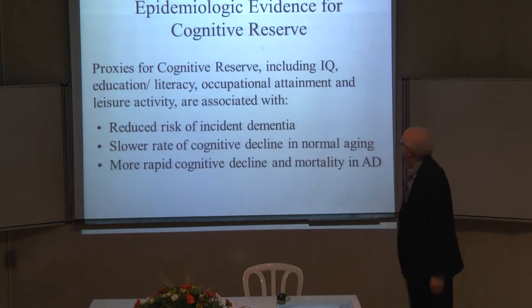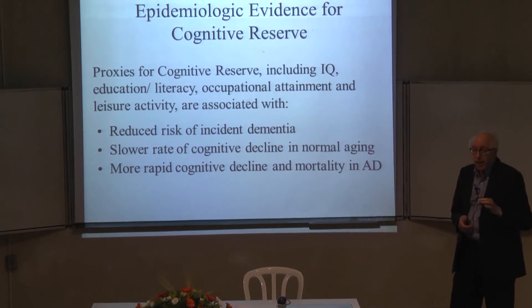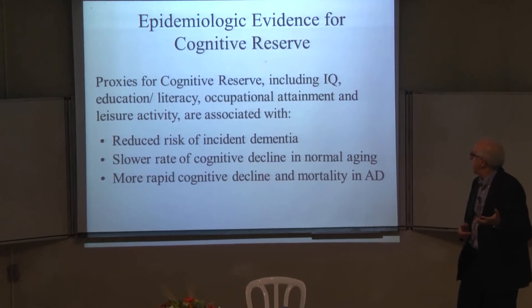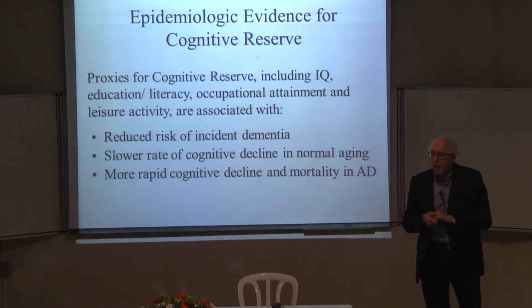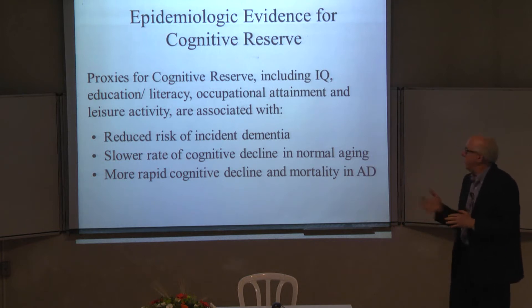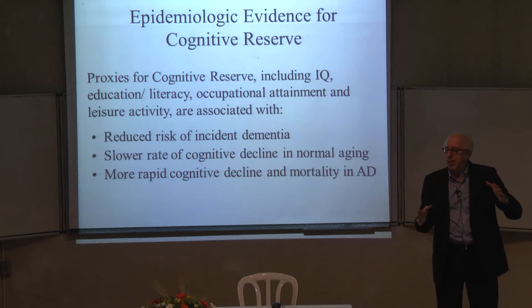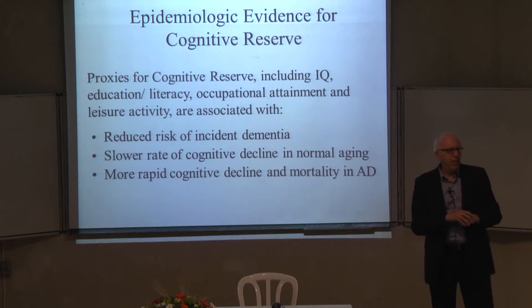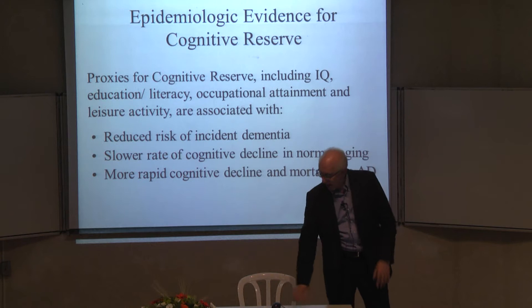Over the years, proxies for cognitive reserve — like IQ, education and literacy, occupational attainment, and engagement in leisure activities in late life — have been in many studies associated with reduced risk of incident dementia and also with a slower rate of cognitive decline in normal aging. This is the epidemiologic evidence for reserve: somehow the exposures we have through our life impart this reserve against aging and against Alzheimer's disease.